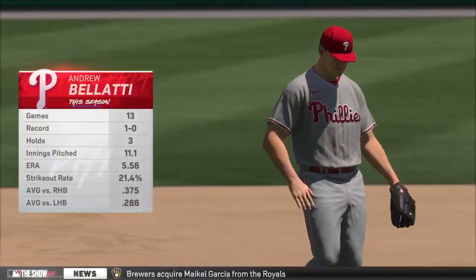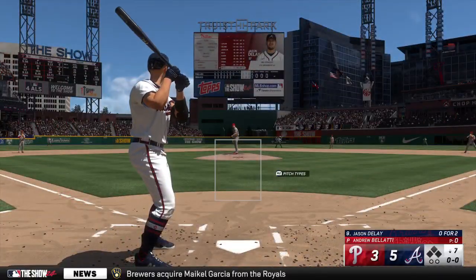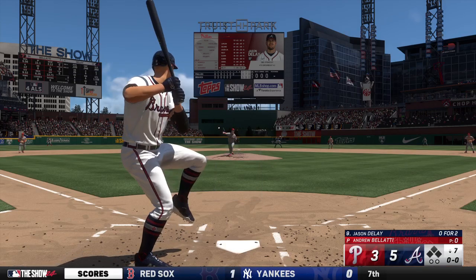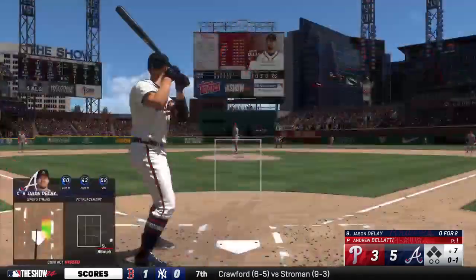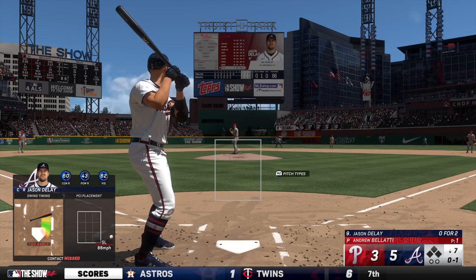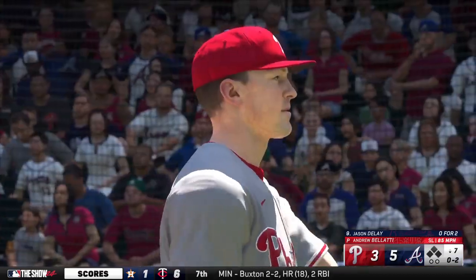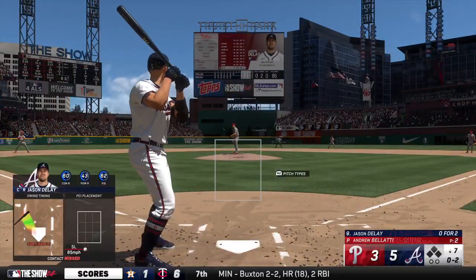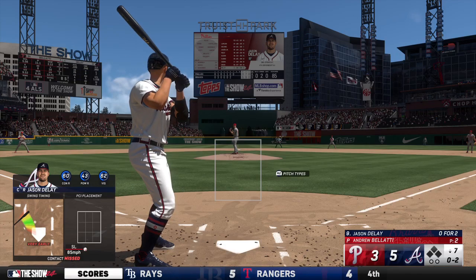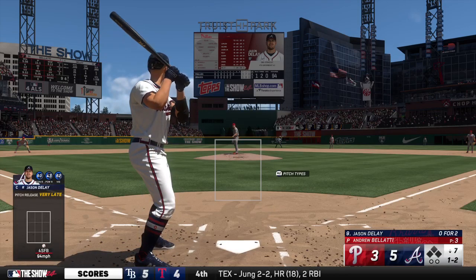We're back — new pitcher here to start the bottom of the seventh. Just trying to keep this one close, and this is where a bullpen can give their players a chance to fight back into the game. DeLay the lead-off batter — swings through it for strike one. Well, there's a certain point where you have to commit to what you think you see and he guessed wrong right there — nasty slider with terrific fire at the end. Swings and misses and it's oh-and-two. And that one missing low — really good take especially with two strikes.